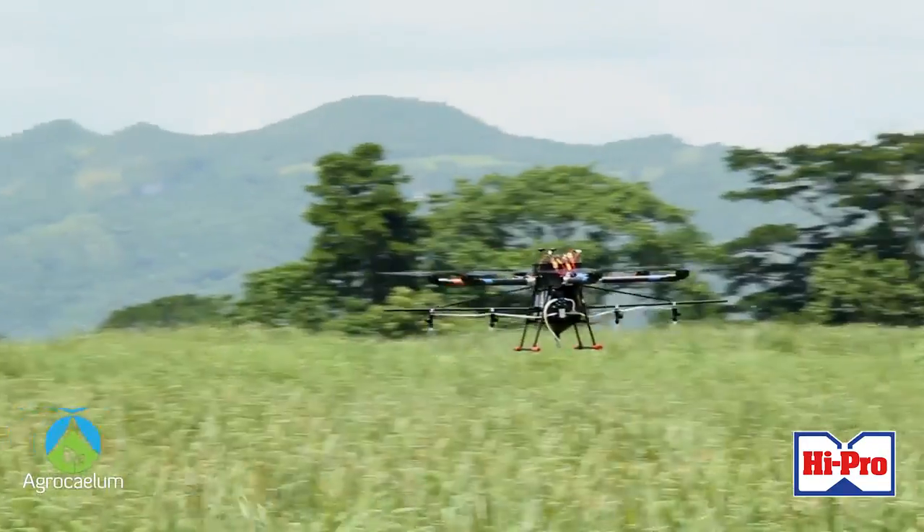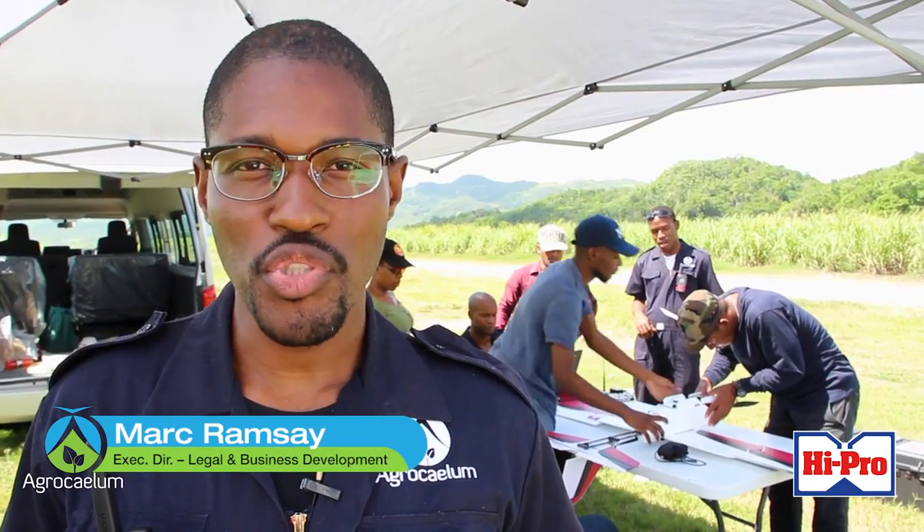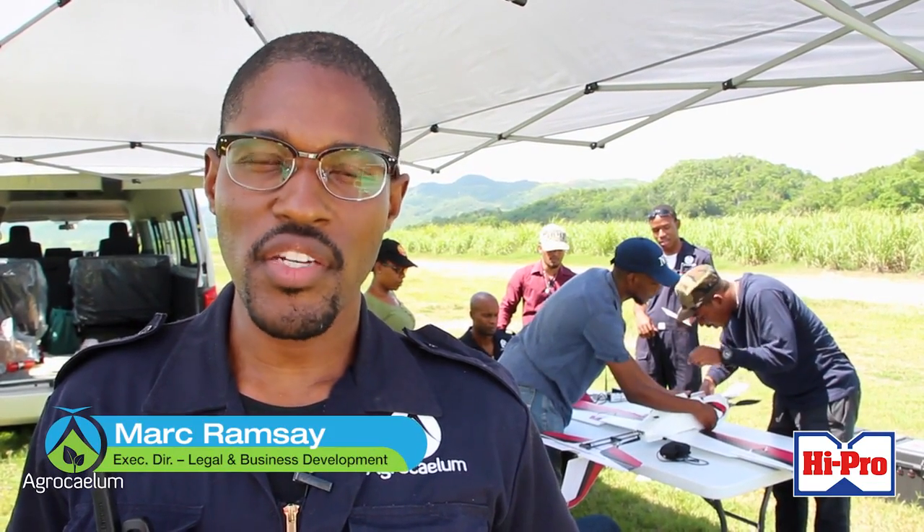Agrocalum is precision agriculture. We use unmanned aerial systems, commonly called drones, to help farmers increase their yields.